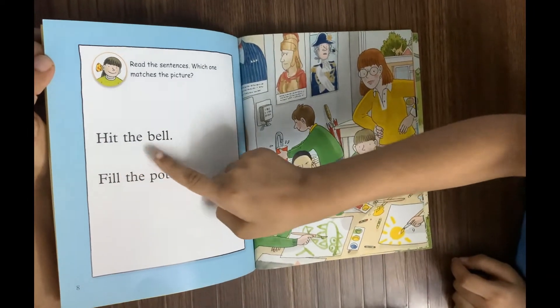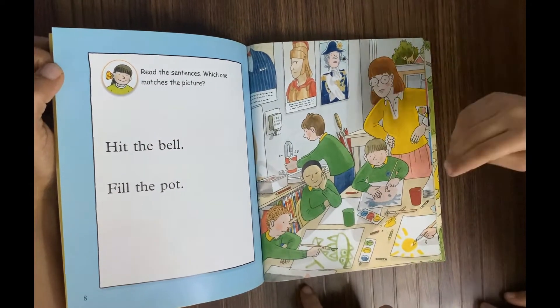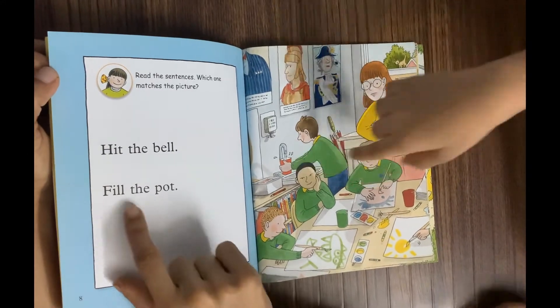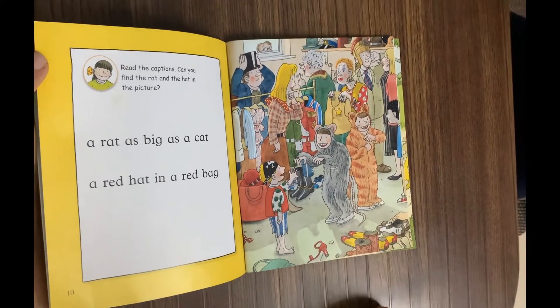Now read the sentence, Abel, and tell me which one matches the picture. 'Hit the bell' — 'Fill the pot.' Which sentence matches the picture? Fill the pot — very good! Fill the pot. Okay, next.